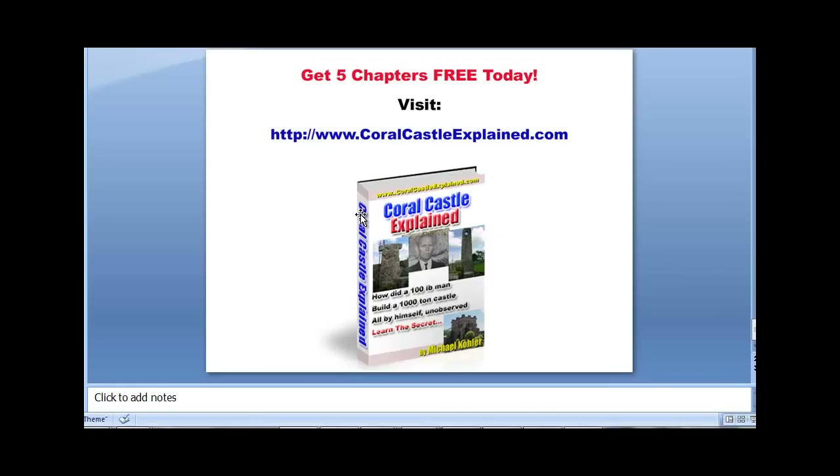If you would like to read a little bit more about the Coral Castle, I have written a book called Coral Castle Explained and you can go there today and pick up five free chapters of it. Thanks for watching this video.